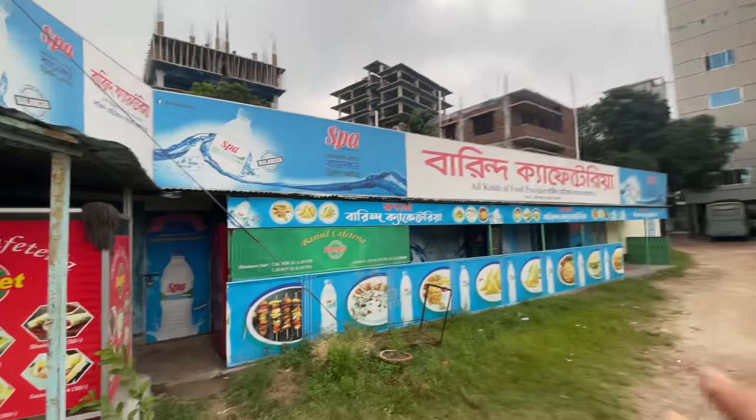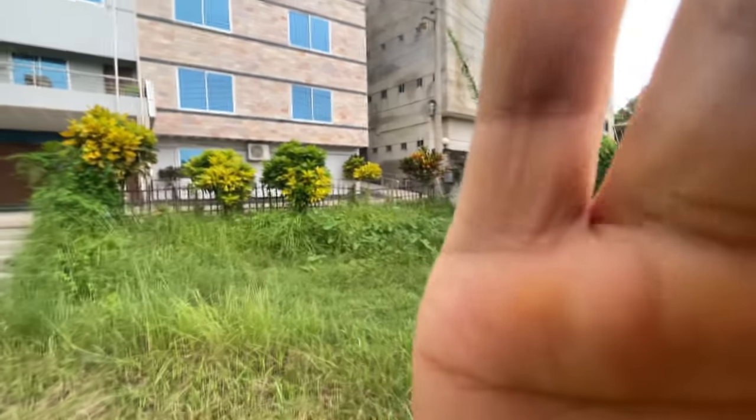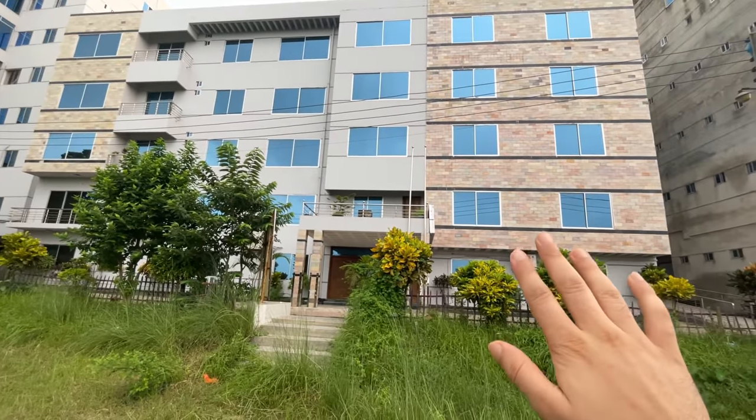I have reached the college back gate. From this gate, the hostel is about 5 minutes away. This is our hospital — there is some parking here. This is the back side, there is also a canteen here. Because of the lockdown, our canteen is closed. Only the hospital and academic buildings are open. I will show you the outdoor and the hospital.